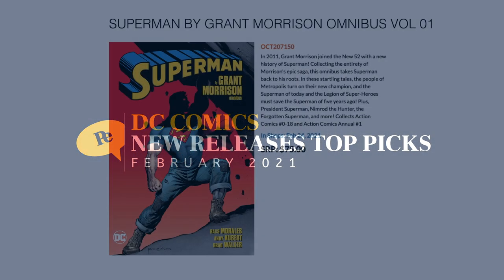Let's see what DC has for us. First of all on the omnibus side of things, we have Superman by Grant Morrison Volume 1. This collects Action Comics 0 through 18 and Action Comics Annual number 1. In stores February 24th for $75.00.